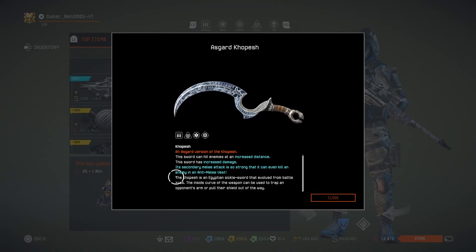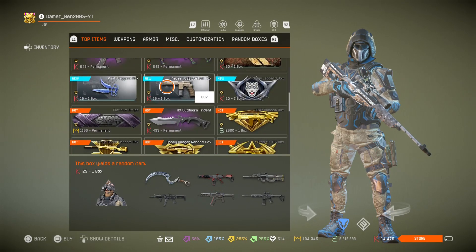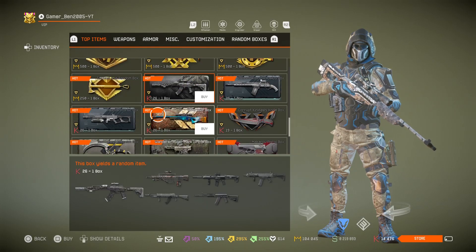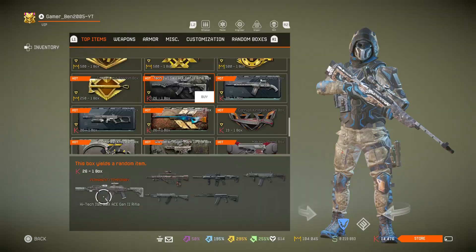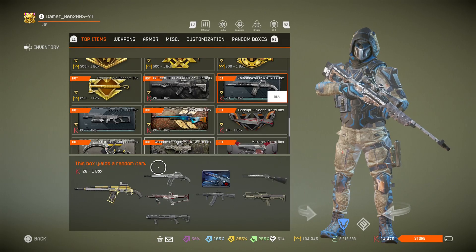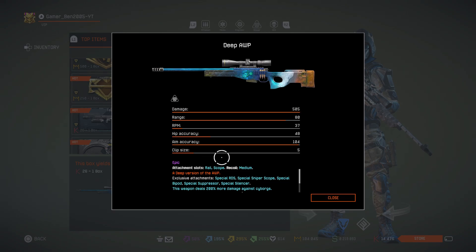Lastly, we got the Agent Viking Suit where you can get the Asgard Copash. We also got the High Tech IWI Little Ace Gen 2 Rifle, the Kalashnikov USA Chaos Boxes, the Taurus CT9 G2, and the Deep AWP.